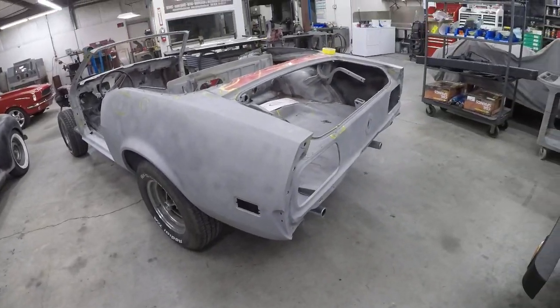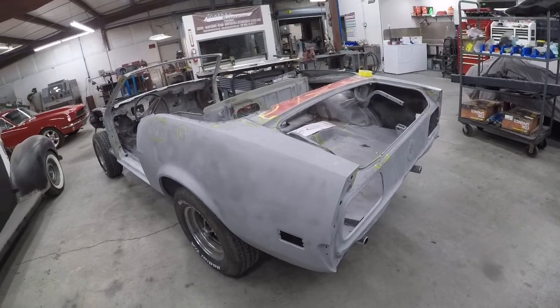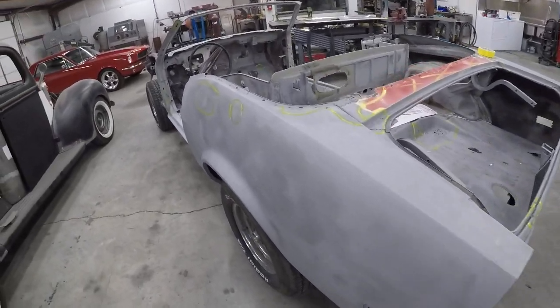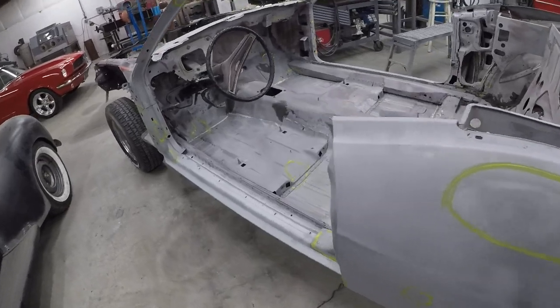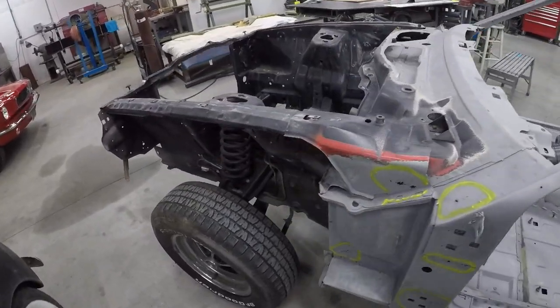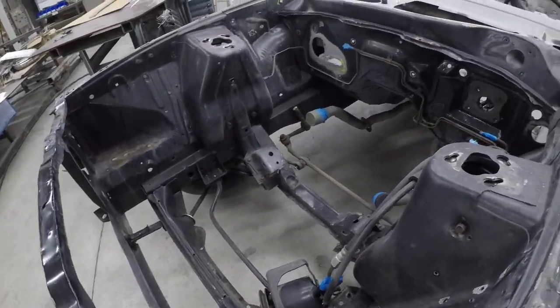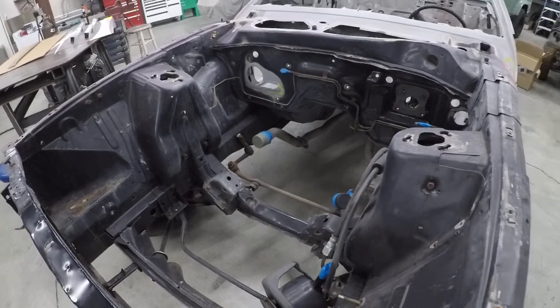It's a Mustang — it was torn down the other day. This entire car is getting redone. Stripped down about as much as you could think; they're stripping the car down.